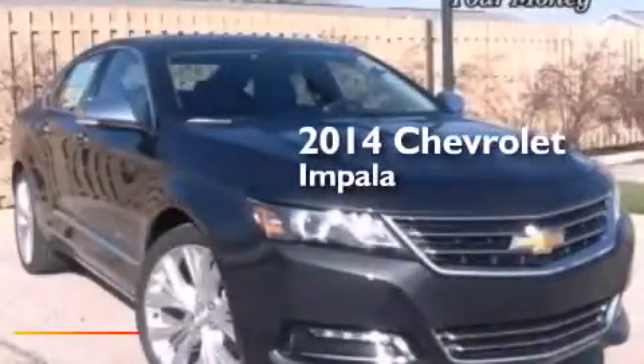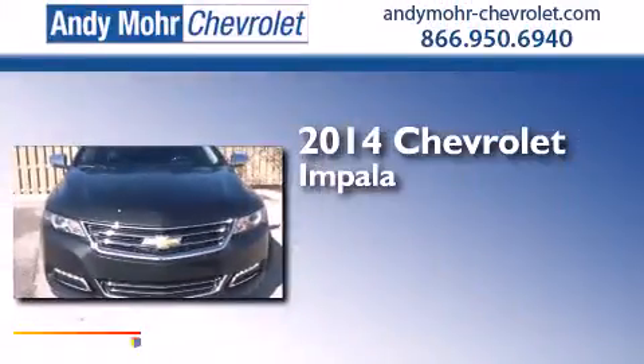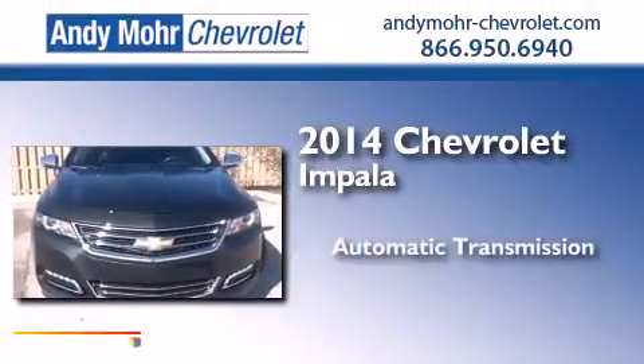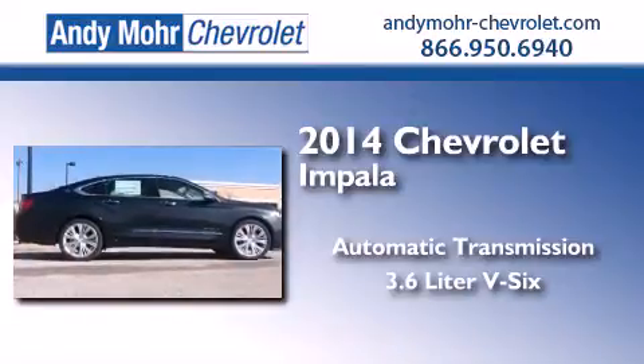This is a brand new 2014 Chevrolet Impala. This four-door sedan has an automatic transmission and a 3.6 liter V6.